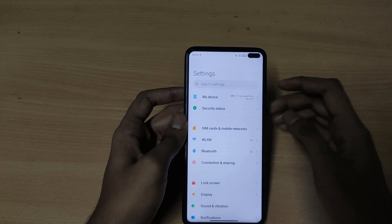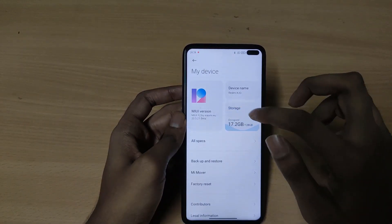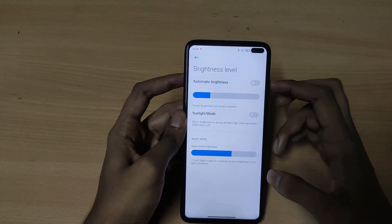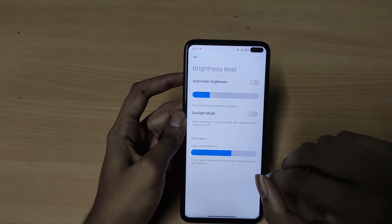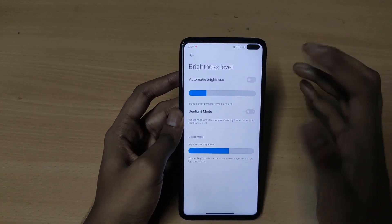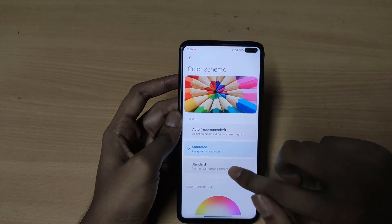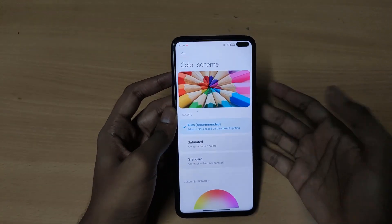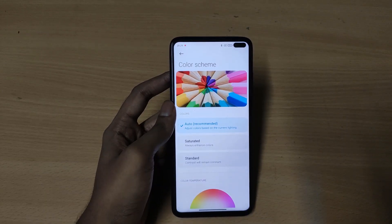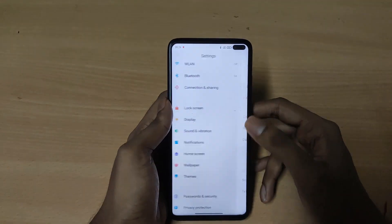This ROM is perfect. Let's go to the settings and check some of the features. This ROM is based on MIUI 12. Under display, you can change the brightness, and you will also get sunlight mode which will automatically increase the brightness in sunlight. You will also get a color scheme where you can adjust the colors however you want.